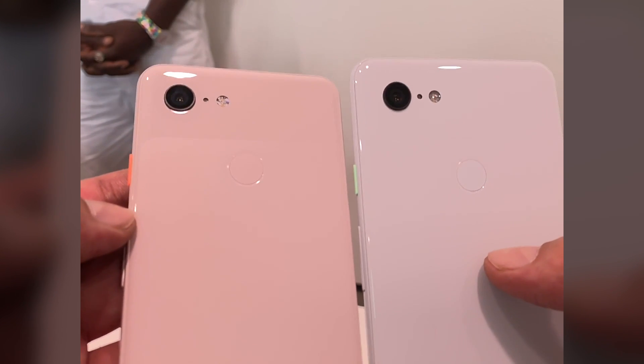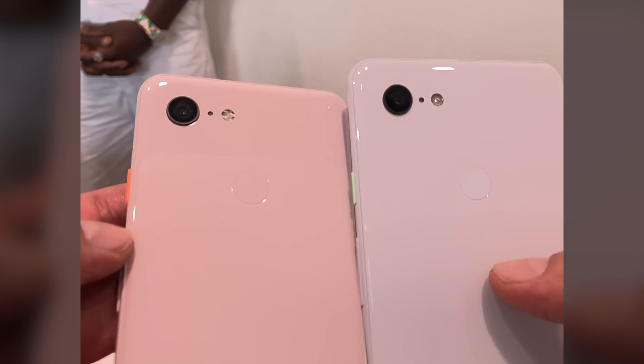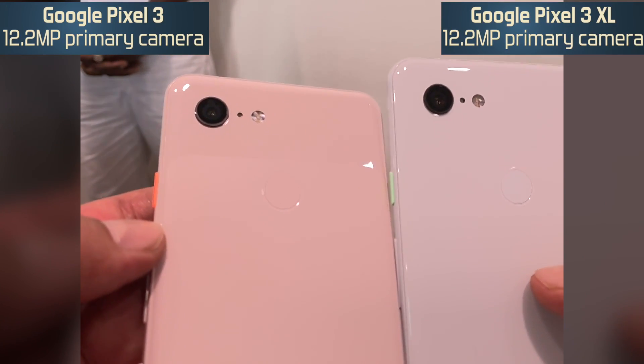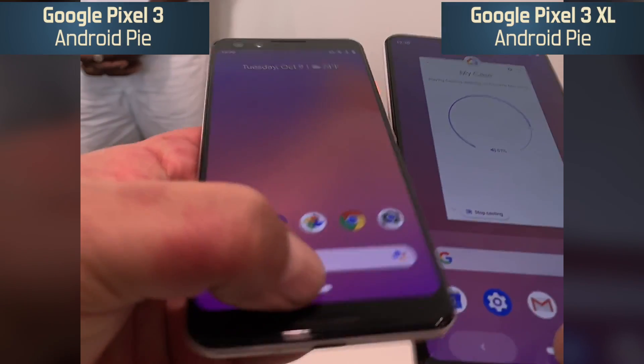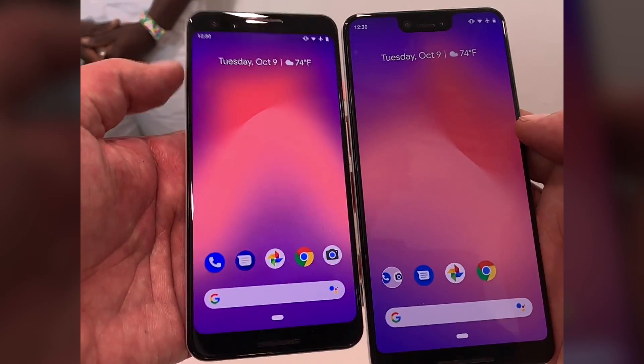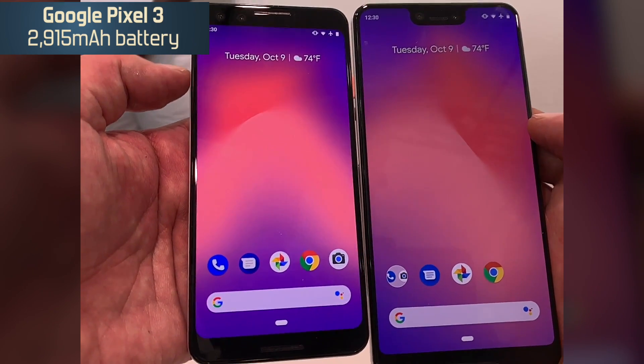Google has its flagship phone in 2018 with a single rear camera, and this is a 12.2 megapixel camera. Both phones run Android Pie.